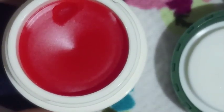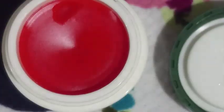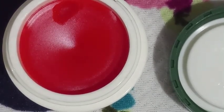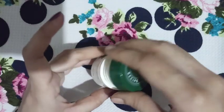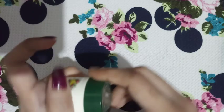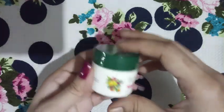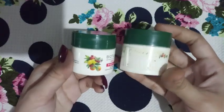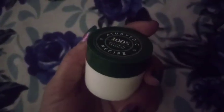For pigmentation, it nourishes and moisturizes my lips well. The quantity is good. The price has increased, and I hope they provide more discount, but it's still a good lip balm that I will definitely buy again. It's affordable considering the quantity, and you can also give it a try.